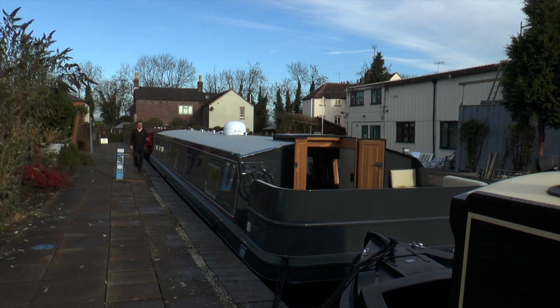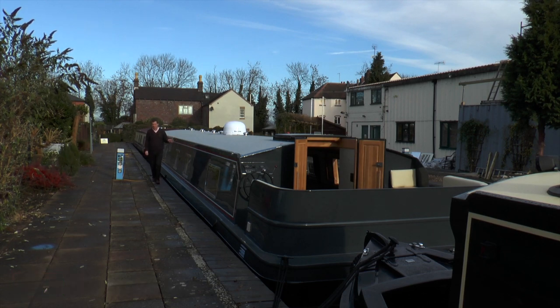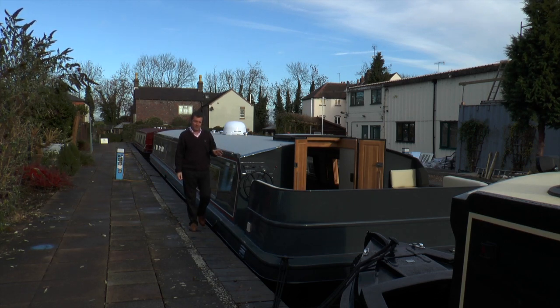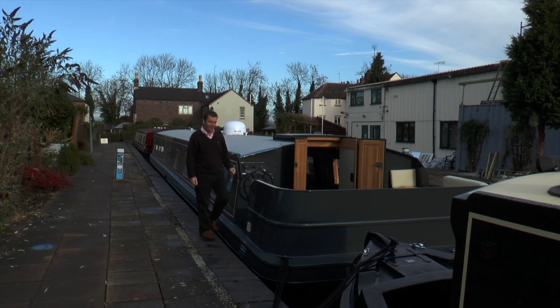I've come to the marina in Hanbury to look at this — the abode. It's a purpose-built residential boat, so yes, of course it's built for you to live on. It's 70 feet long, 12 feet wide, and if you can imagine the most beautiful luxurious apartment you've ever seen that actually moves, well this is it. Let me show you around.